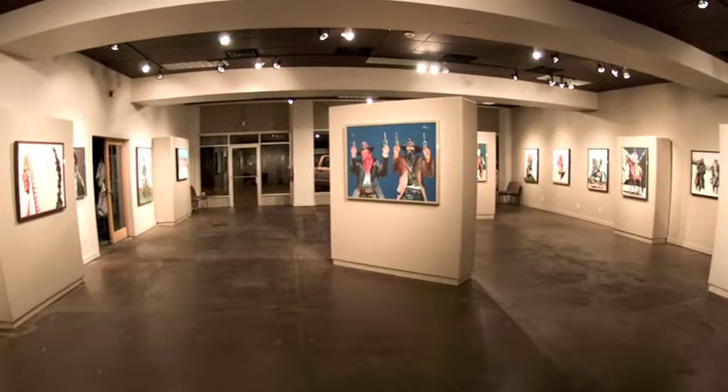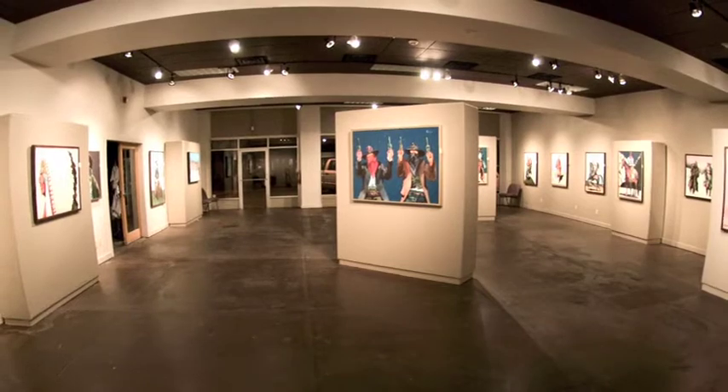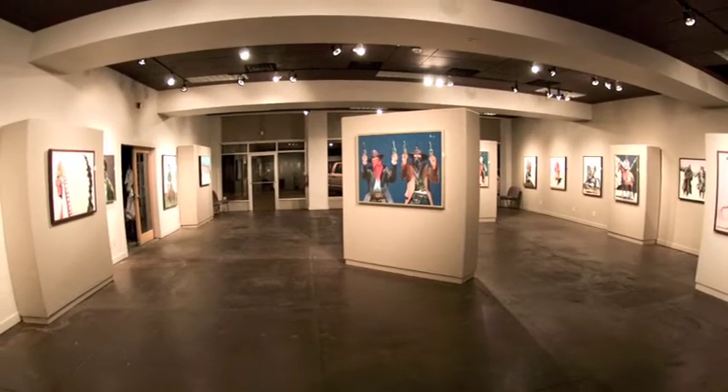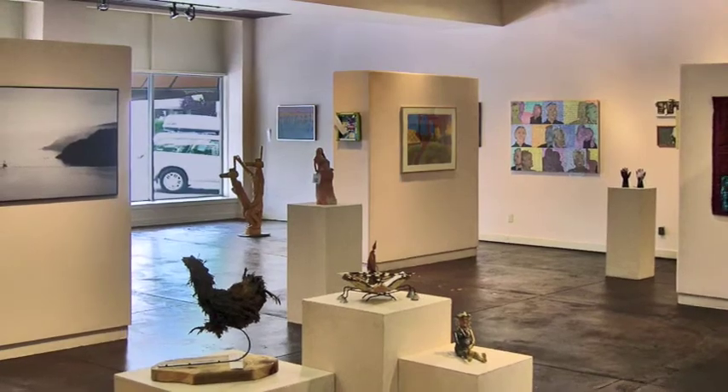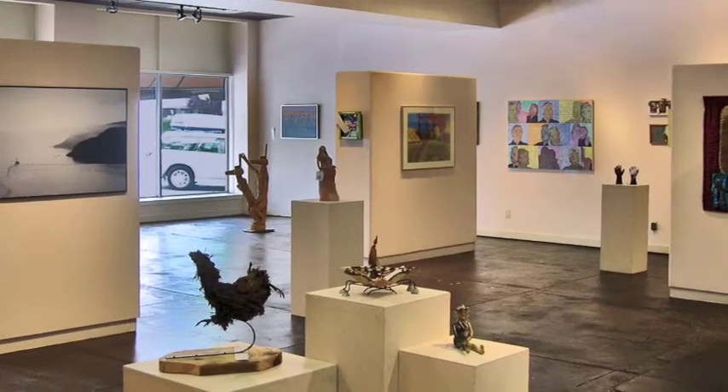The DAC offers three exhibit spaces in-house. These exhibits change monthly featuring local, regional, and nationally known artists. Check out our photo gallery, a contemporary and truly alternative space — a new hidden treasure.